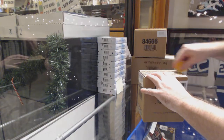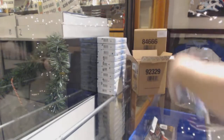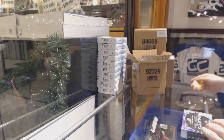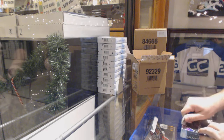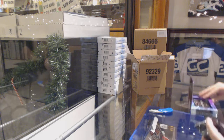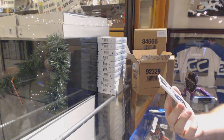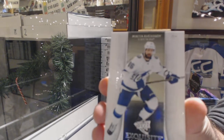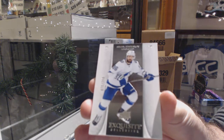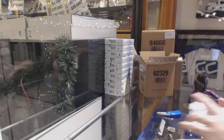Here we go, starting off Black Diamond Break number 10. Nice looking box, by the way. Starting off with these really nice looking cards - number two, $2.99 for the Tampa Bay Lightning, Nikita Kucherov. That's what the exquisites look like.